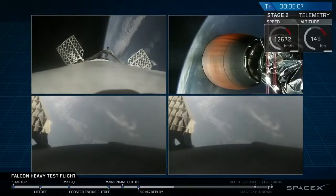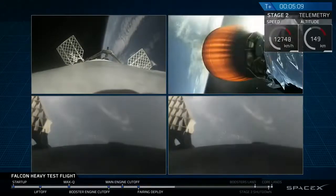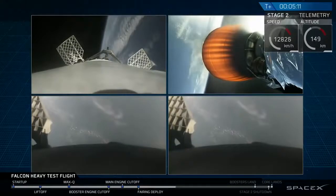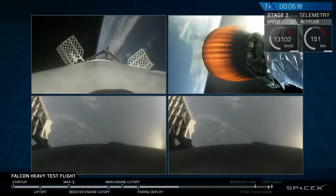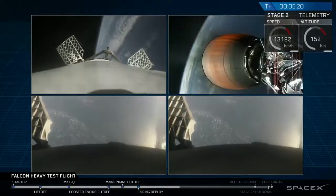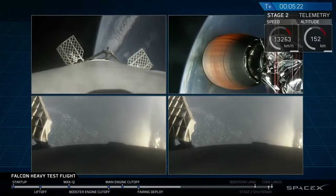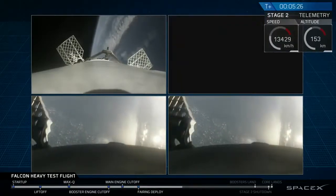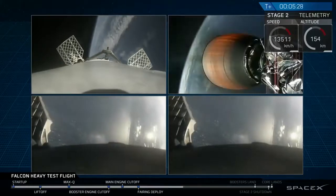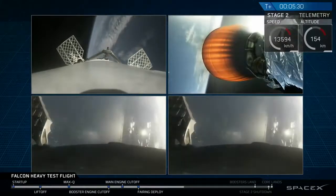Recapping all the great things that you just saw there: successful liftoff from the pad, successful stage separation, and before that, successful booster separation. You can see the two side boosters, the center core, and you can see MVAC lit up. Then the beautiful shots of Starman chilling in the Tesla Roadster.